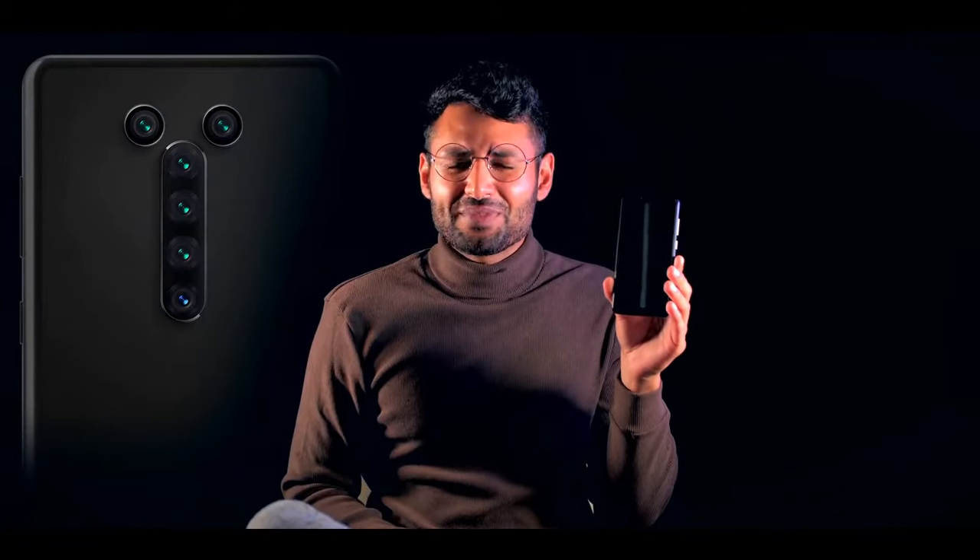You might have seen how Google phones can take amazing photos with just one camera. Well, we're not Google. So we put six cameras on the back of our phone. And because we love two megapixel macro cameras, we put two of them on here.